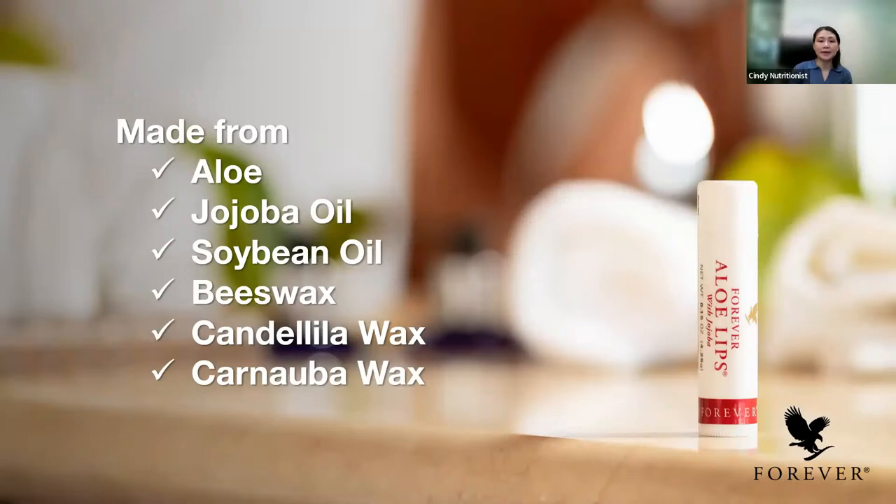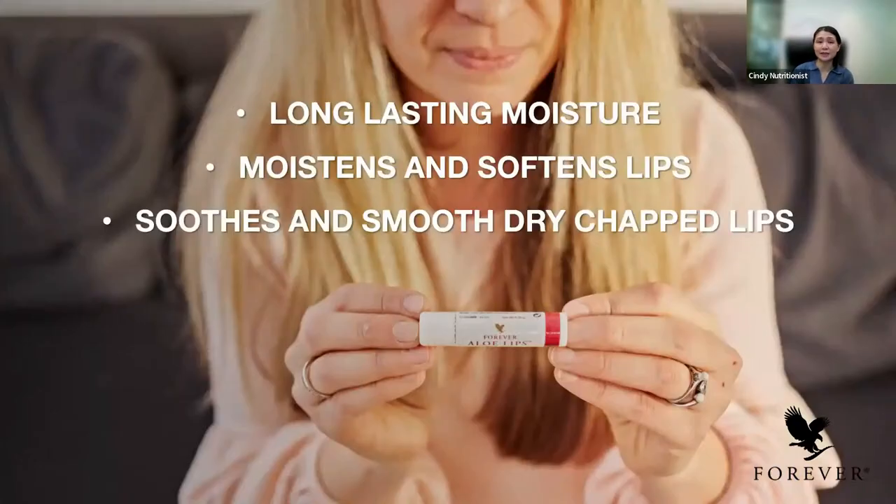And we now have the aloe lips back. Aloe lips is one of the bestseller products. It's made with aloe, jojoba oil, soybean oil, beeswax, and carnauba wax. It helps to soften and condition the lips. It helps to lock in moisture and give the lips a stunning glow. It's very good for moisturizing and softening lips, soothes and smooths dry, chapped lips, and provides long-lasting moisture.